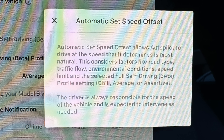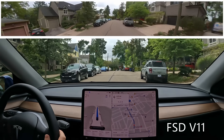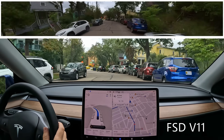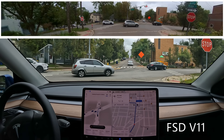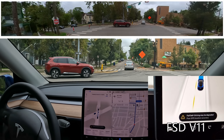The automatic set speed offset allows autopilot to drive at the speed it determines is most natural. This considers factors like road type, traffic flow, environmental conditions, speed limit, and the selected Full Self Driving Beta profile — meaning chill, average, or assertive. The driver is always responsible for the speed of the vehicle. He said it would always go the speed limit and an appropriate speed, but if he set the max speed to 70 it might go less than that. In version 12, unlike today where the car always tries to reach the max speed regardless of conditions, the system appears to be a little smarter about contextual speed.